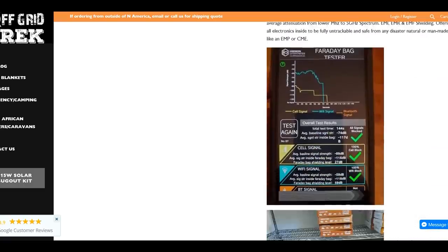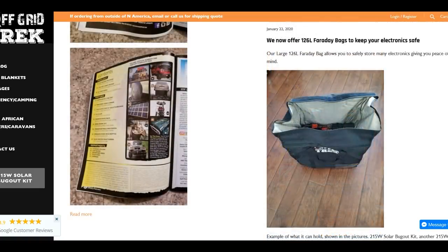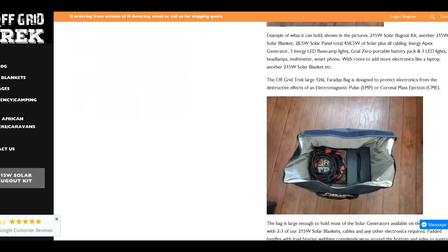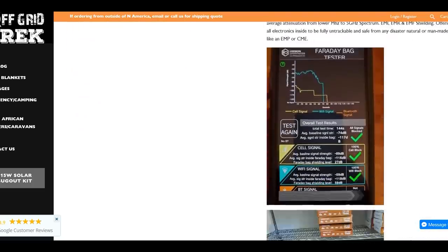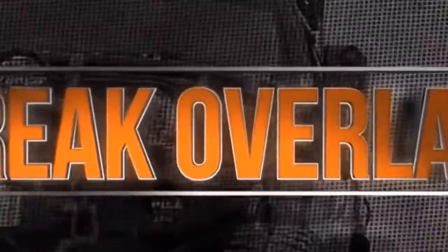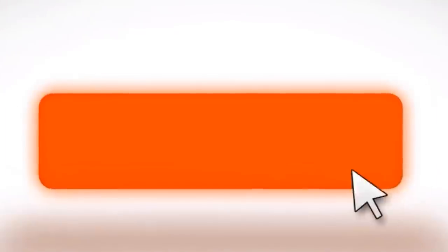You should check out these resources because we are in some crazy times right now. If you enjoyed this video, make sure you hit that like, share, and subscribe. All the links to Off Grid Trek will be in the description box below. Leave a comment, a thumbs up or thumbs down, and I will try to return the favor. I am out.